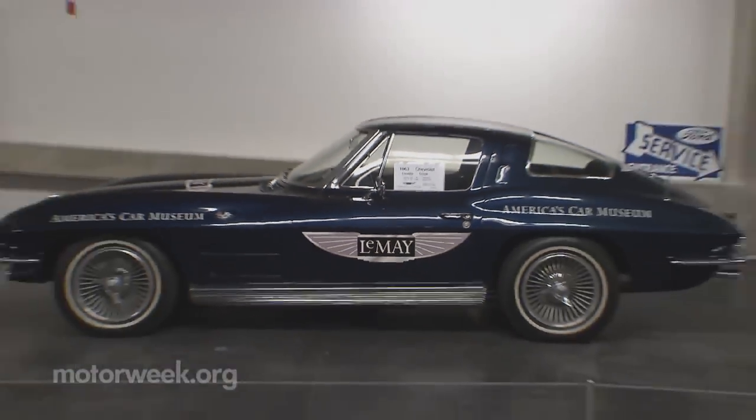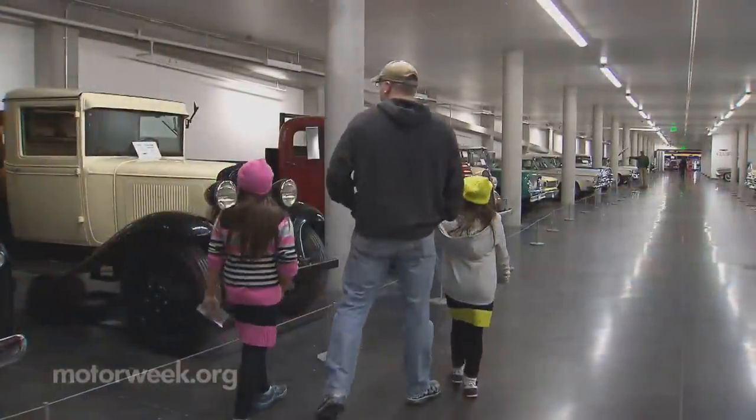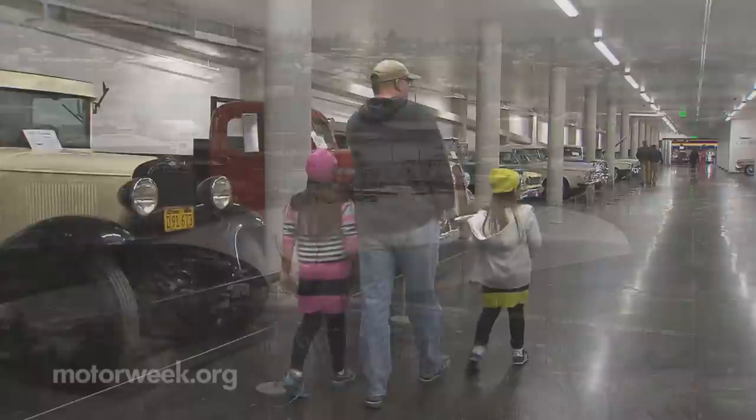Harold LeMay made that connection long ago, and now he has a museum that embodies that spirit. 'Knowing that this place will exist for a long time, telling his story — but more importantly all of our stories — I think would thrill him. I hope so.'